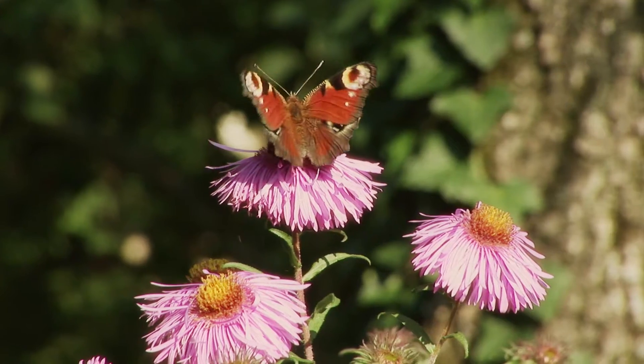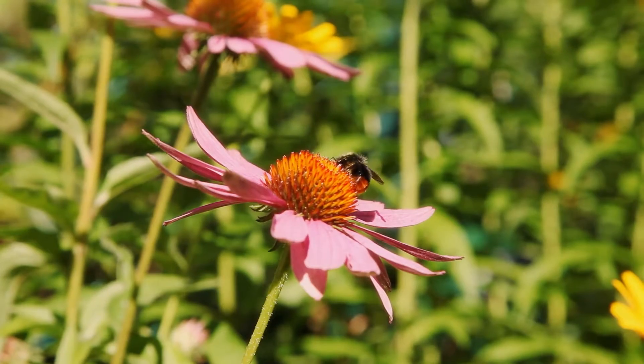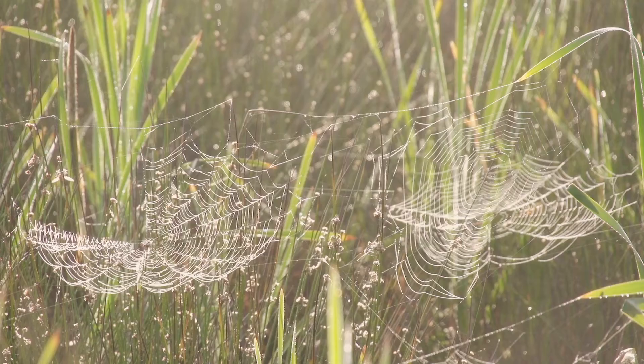Insects are the most diverse group of invertebrates. You all know butterflies as the most beautiful insects. But there are also bees, and beetles, and many others.